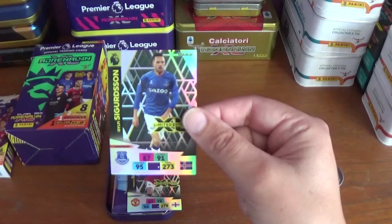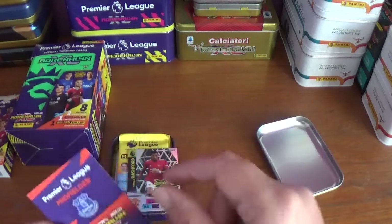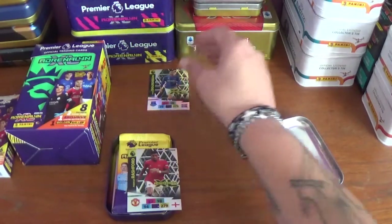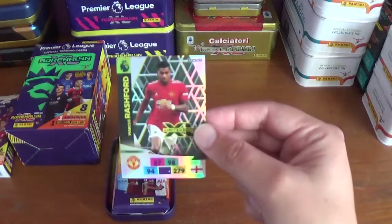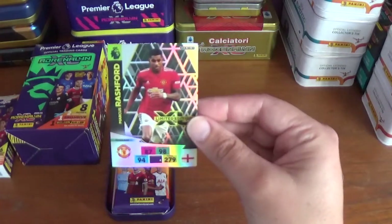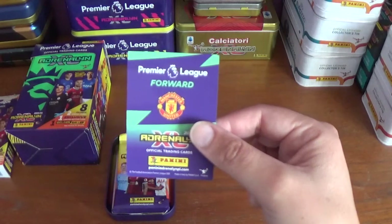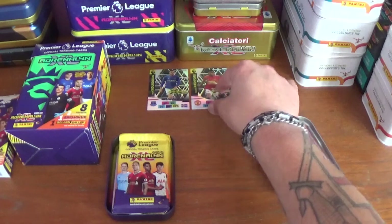Sigurdsson's stats: 87 defence, 91 attack, 95 control, 273 in total for the Icelandic international. Great start. And the limited edition guaranteed with every yellow pocket tin is Marcus Rashford of Manchester United — 87 defence, 98 attack, 94 control, 279 in total. There's the back of his limited edition. That's a cracking start already.